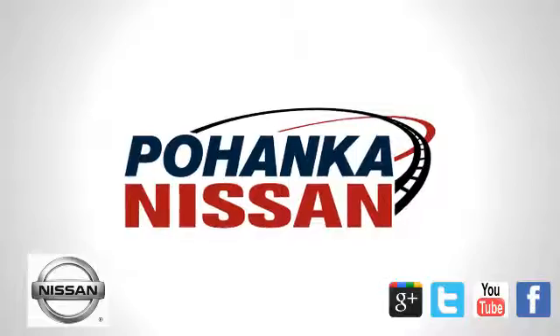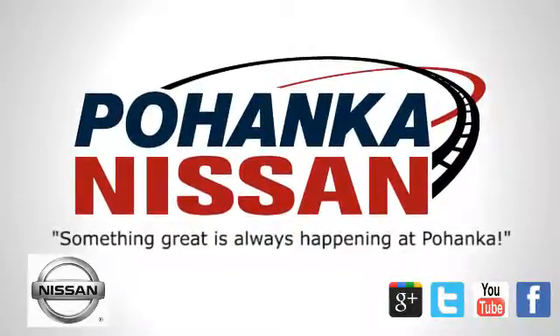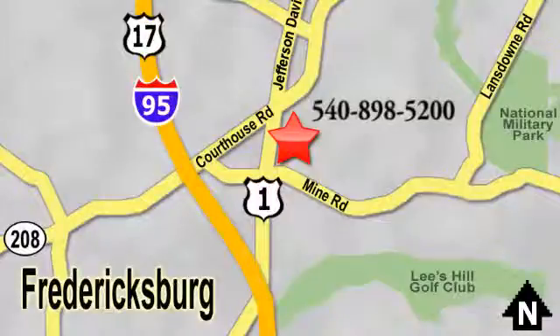Welcome to Pohanka Nissan in Fredericksburg. Something great is always happening at Pohanka. Pohanka, located on Route 1 in Fredericksburg, Virginia.